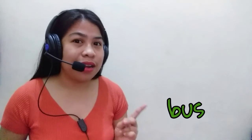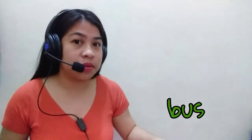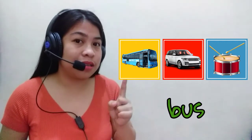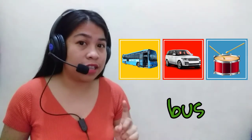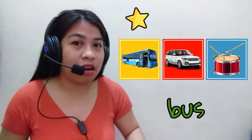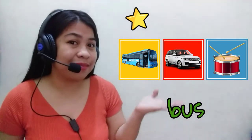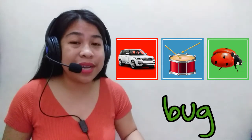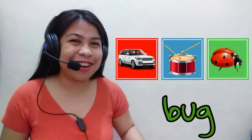This time, kids, we will match the word to a picture. The first word is bus. Let's take a look at the cards — the different colored cards. Which one is the bus — is it in the yellow card, the red card, or the blue card? Great job — it's in the yellow card! It's the bus. How about the next word? It's the bug. Which one is the bug — is it in the red card, the blue card, or the green card? Great job — it's in the green card!